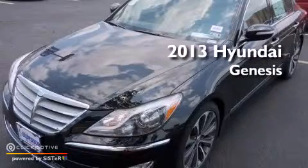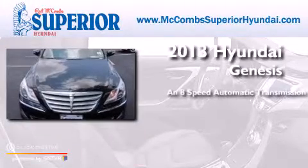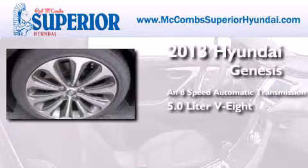This is a brand new 2013 Hyundai Genesis. This four-door sedan has an 8-speed automatic transmission and a 5.0-liter V8.